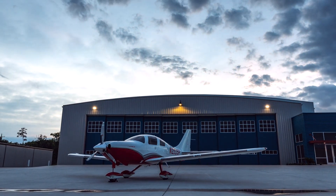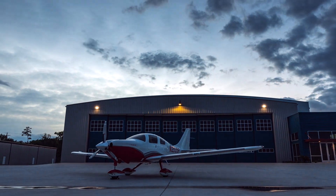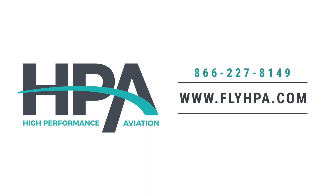For more information or to schedule your private showing, contact High Performance Aviation at 866-227-8149 or visit flyhpa.com.